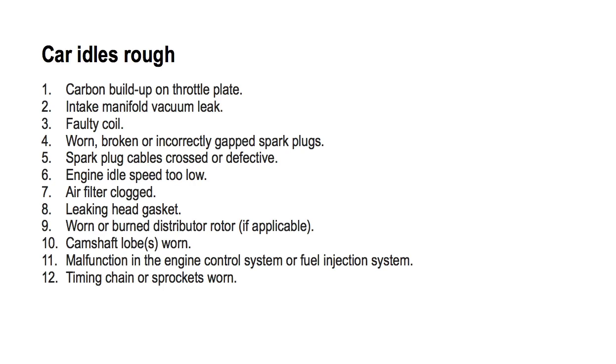Number eleven: malfunction in the engine control system or fuel injection system. Number twelve: timing chain or sprockets worn.